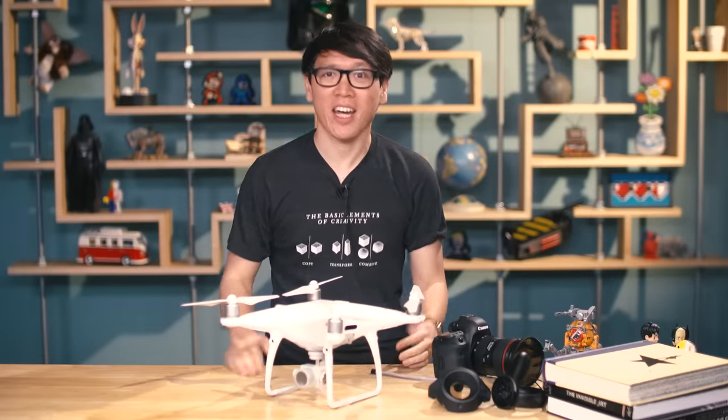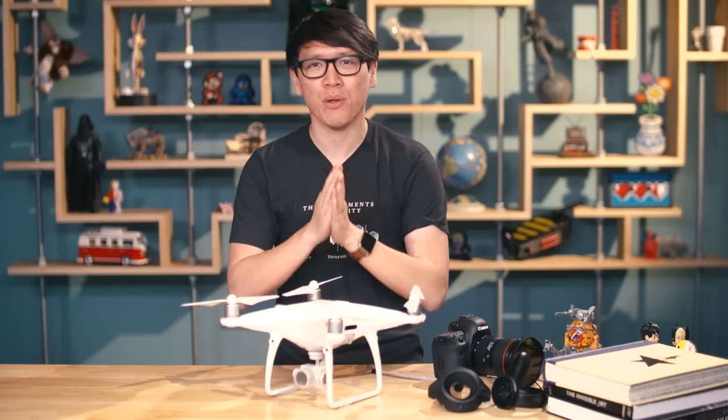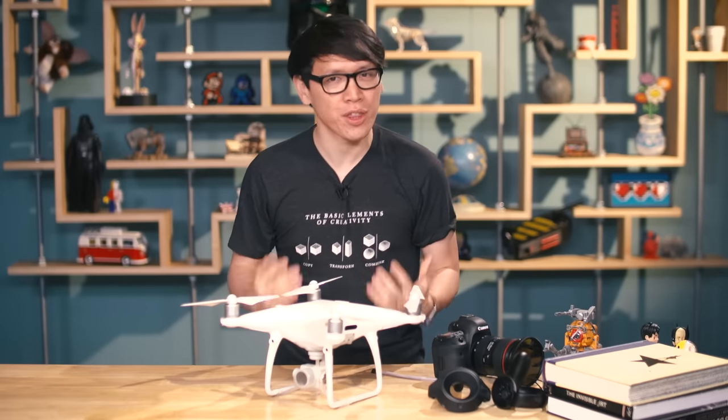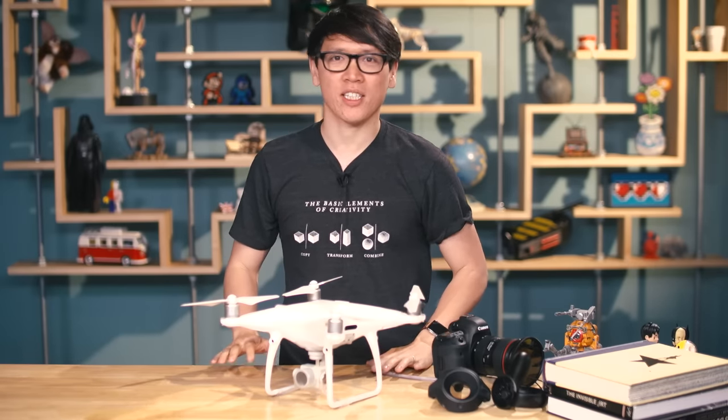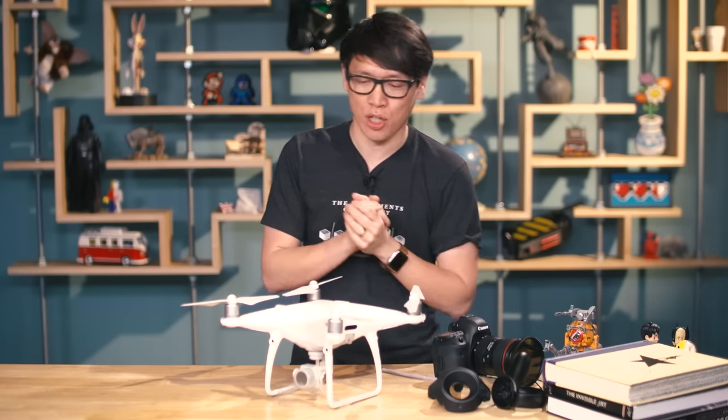Hey everybody, it's Norm from Tested and it's that time of the year again — the end of the year where me and the rest of the Tested team are going to share with you our favorite things from 2016. I'm going to kick it off by talking about some gear, some tools, and some books that I loved this year.